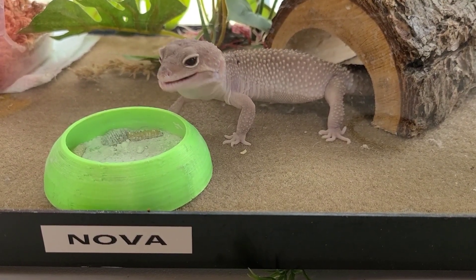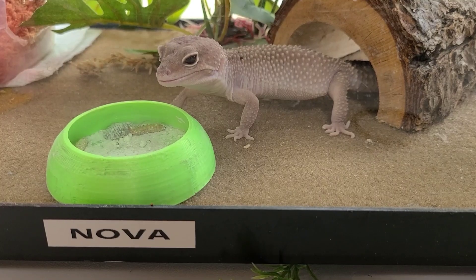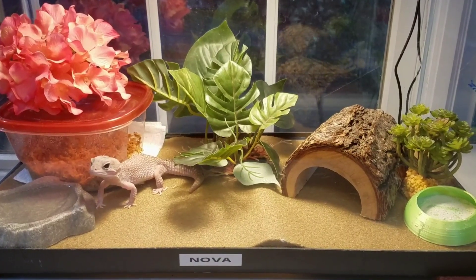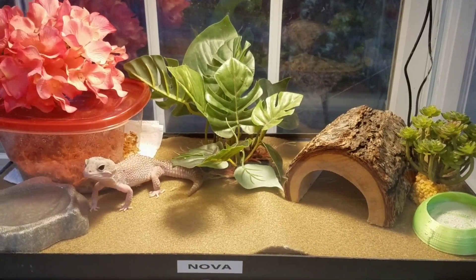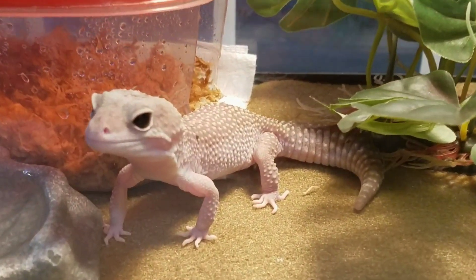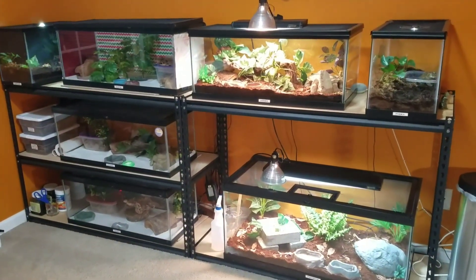Nova was re-homed because her friend's geckos just weren't getting along - and that's a really good point: even though you can house several female leopard geckos together, it's always good to have a backup plan. Just like siblings, they sometimes won't get along and it's best to separate the animals, which was the case with Nova. But she has really become one of my favorite leopard geckos - I love those dark eyes, and she's just packed full of personality.